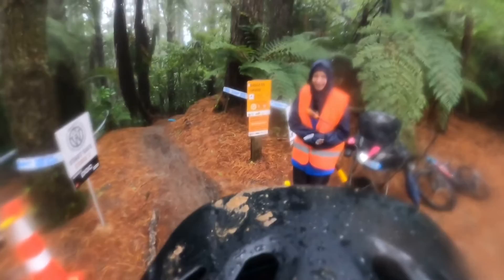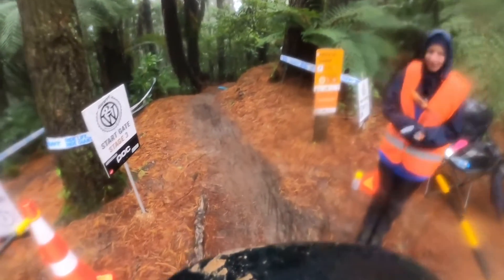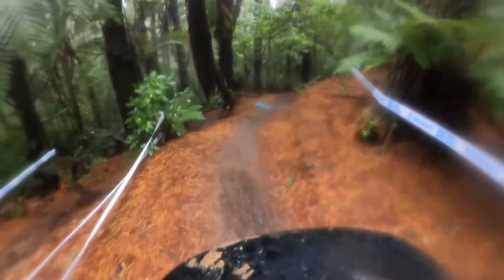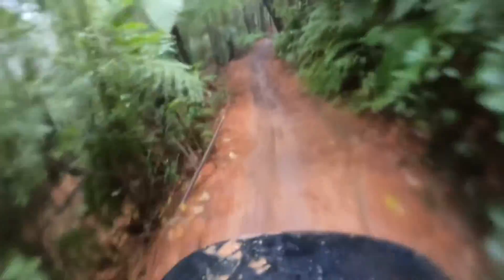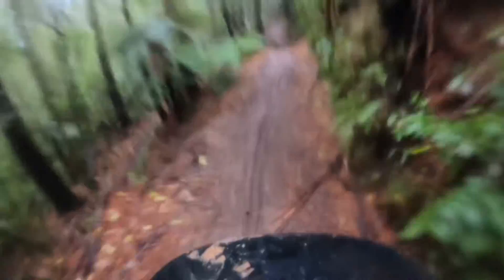Right, focus again. Last stage — should be a good one. That's come off already. That's muddy.